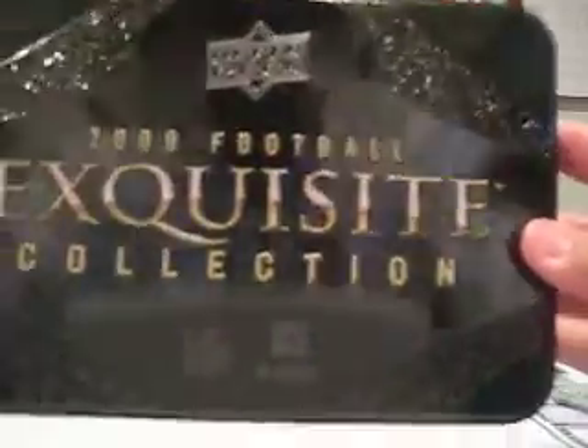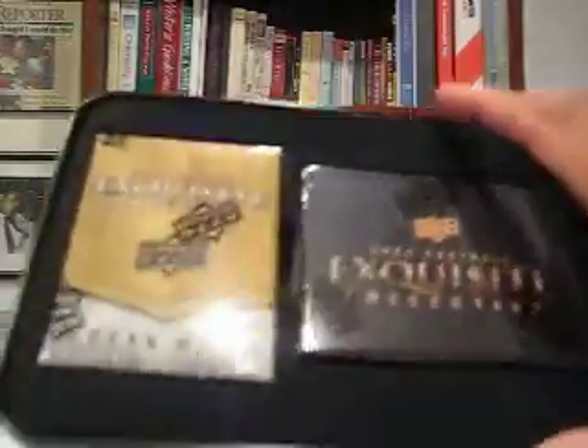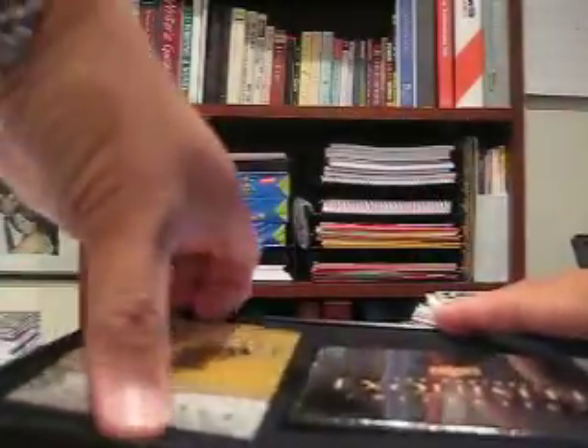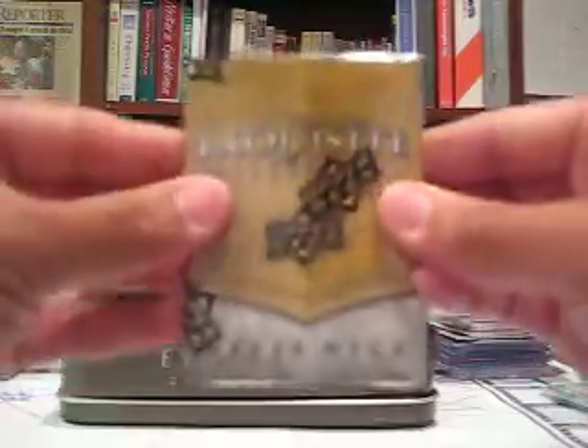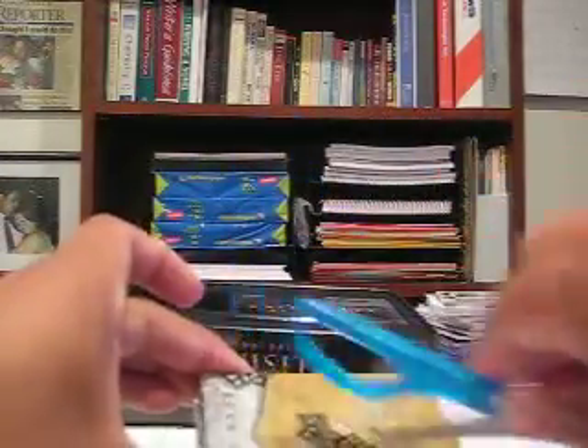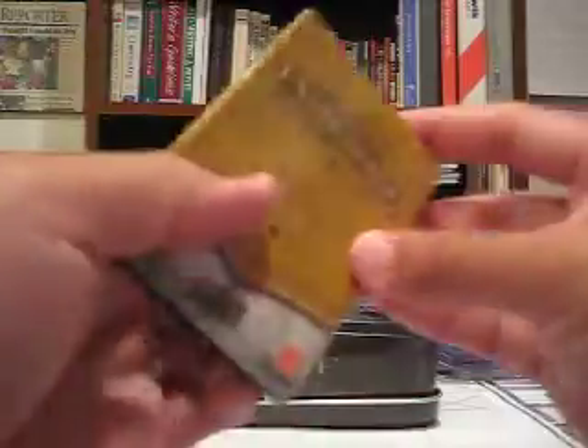The box number is 97, or the last two numbers there. Here's the Exquisite box — it's pretty cool. And there's the two packs. It doesn't feel like a redemption, so that's kind of cool. We'll do that one first — this is the bonus pack. All these cards will be up for sale or trade.